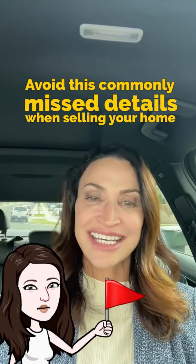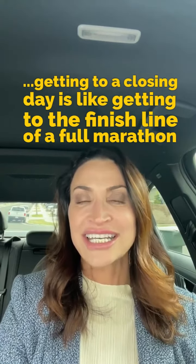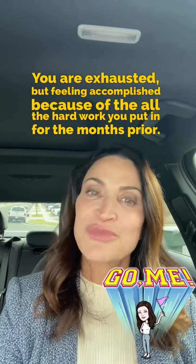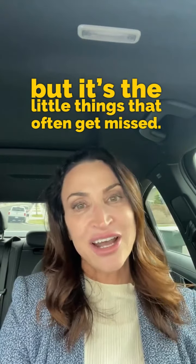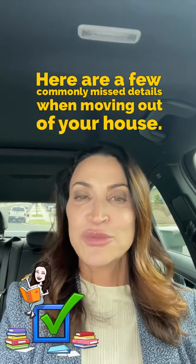Avoid these commonly missed details when selling your home. Hi, Diana Renee here with Keller Williams Real Estate, and I am here to put you in the driver's seat. When it comes to selling a house, getting to closing day is like getting to the finish line of a full marathon. You're exhausted but feeling accomplished because of all the hard work you put in for the months prior. There are plenty of big decisions and steps that need to be taken, but it's the little things that often get missed. Here are a few commonly missed details when moving out of your house.